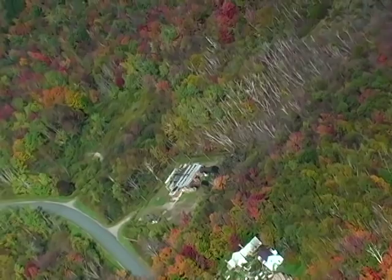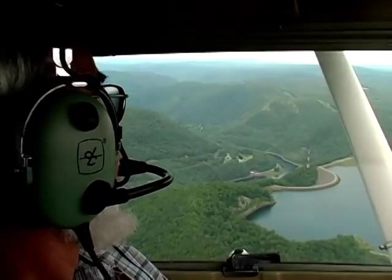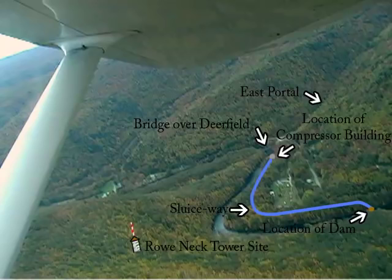After viewing the central shaft, it was time to head to the east portal vicinity, which had quite a bit to show. The reservoirs at Bear's Swamp aren't tunnel related, but still an impressive sight from the air. Swinging around to the east portal, a lot came into view. In this single shot, you can see the east portal, the railroad bridge over the Deerfield, the compressor building site, the sluiceway, the dam site, and the Rowe Neck Tower site. Quite a lot to take in.